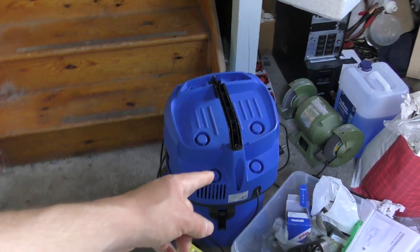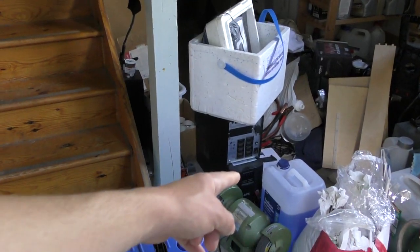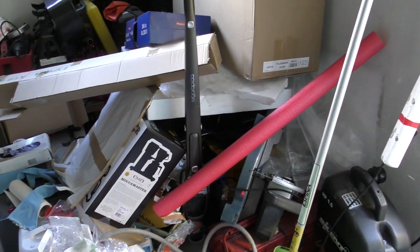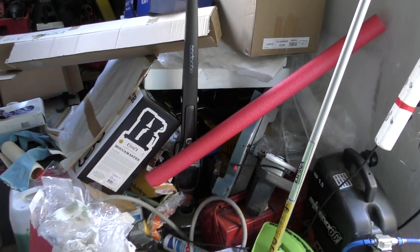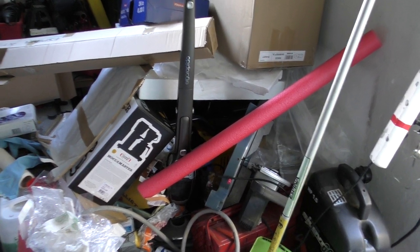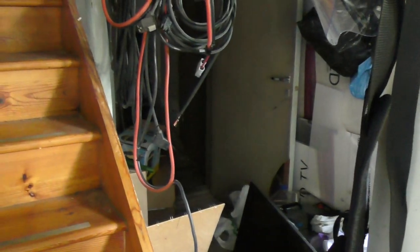There's a vacuum cleaner I need to fix, two UPSs I need to fix, and in this pile of trash which I need to clean up there's a bunch of power tools including a pretty decent welder which I need to fix. There's just so much stuff going on.